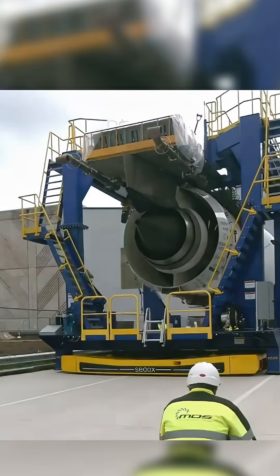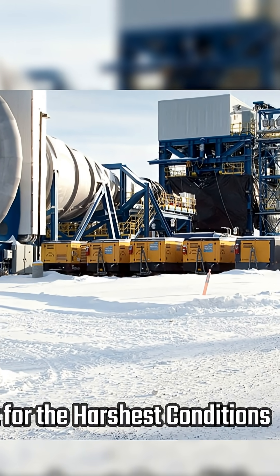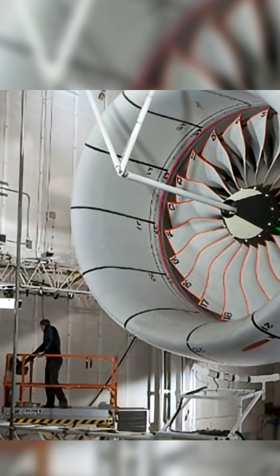Jet engines are among the toughest machines ever built, yet they operate in some of the harshest conditions on Earth. From scorching desert sand to freezing temperatures at 40,000 feet, engines face constant threats that can reduce efficiency and increase maintenance.